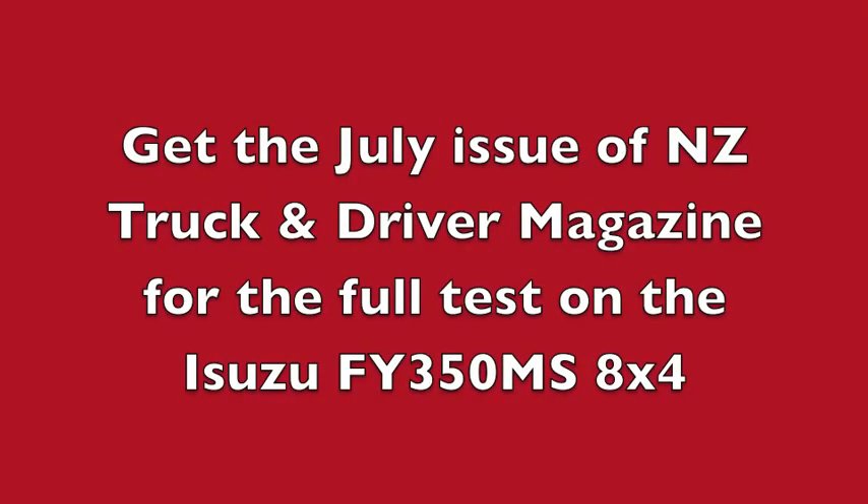Make sure you get the July issue of New Zealand Truck and Driver magazine for the full test report on the Isuzu FY350 MS 8-4.